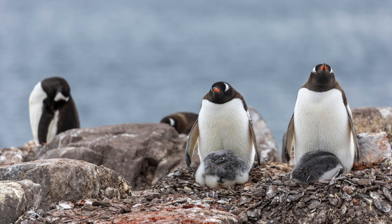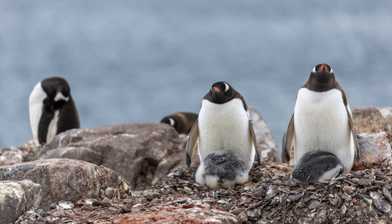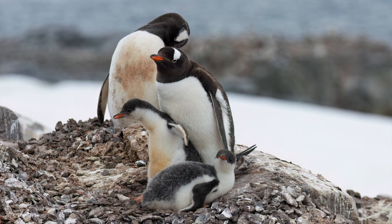Some won't, but most of the chicks that I saw were bigger than what I had seen at Port Lockroy 14 years ago, given that we were three weeks later in the season this time. In your head, you hope that all will make it.